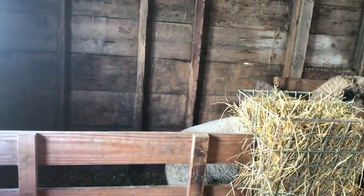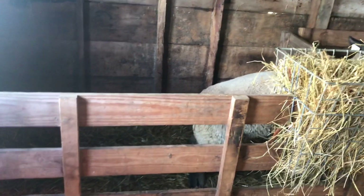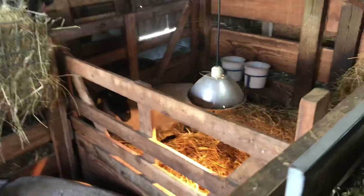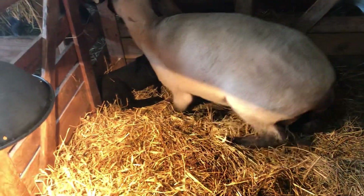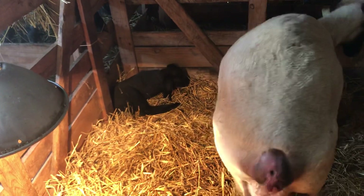We moved the ram over there. This is the one that just had the single yesterday — we moved her from a different pen over here. He was a big boy. There are four babies in here today.